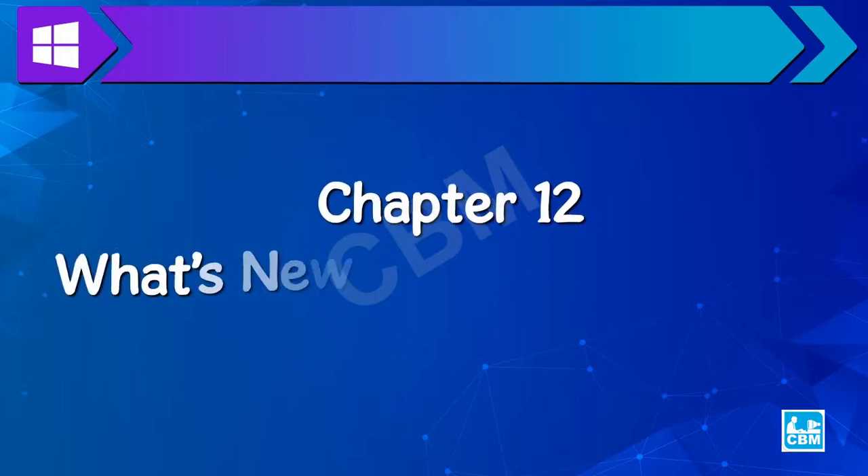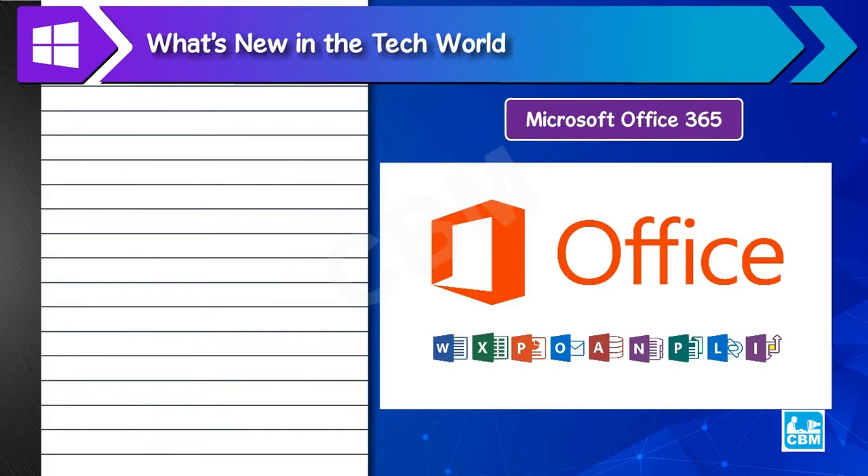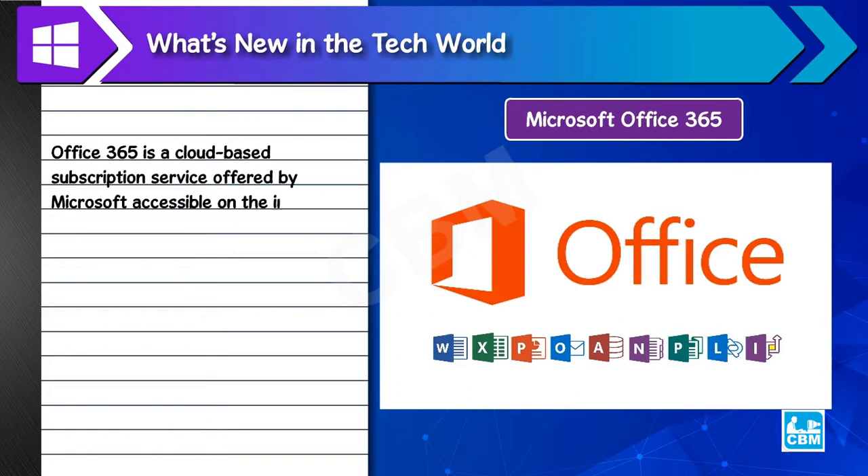Chapter 12: What's new in the tech world? Microsoft Office 365 is a cloud-based subscription service offered by Microsoft, accessible on the internet.